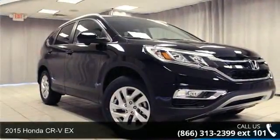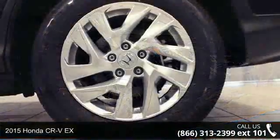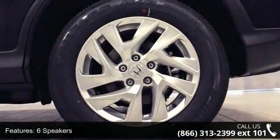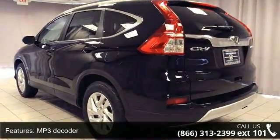Presenting the 2015 Honda CR-VX. If you are looking for an automobile with great features, look no further. This vehicle's top features include 6 speakers, MP3 decoder, radio data system, and air conditioning.